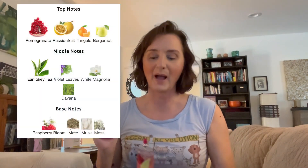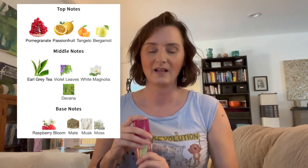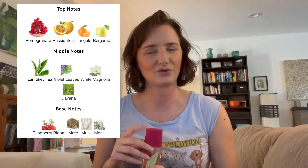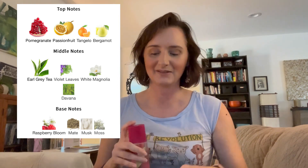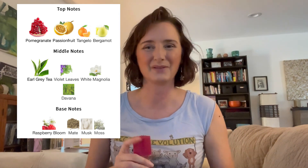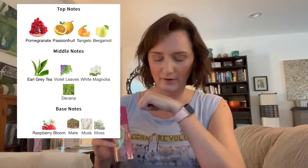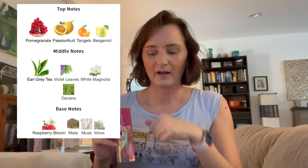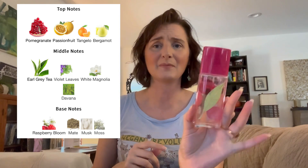So the notes are pomegranate on top, pomegranate, passion fruit, tangelo, and bergamot. Middle notes of earl gray tea — which I think is just black tea with bergamot at its core — violet leaves, white magnolia, which is a nice floral note, and divana. Sometimes I have issues with divana, but I don't really notice it in this; I think it's a pretty small component of the scent. And then the base is raspberry bloom, which is another unique note — I don't think I've seen that particular component of a raspberry plant in fragrance before — mate, musk, and moss. So another pretty complex fragrance here.